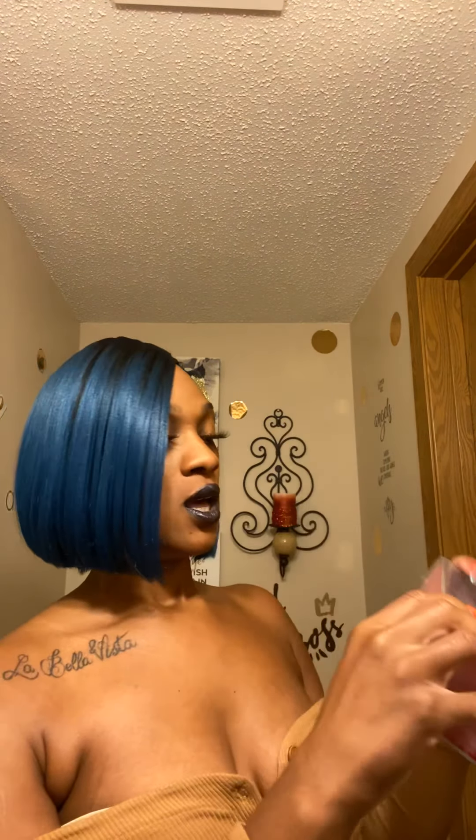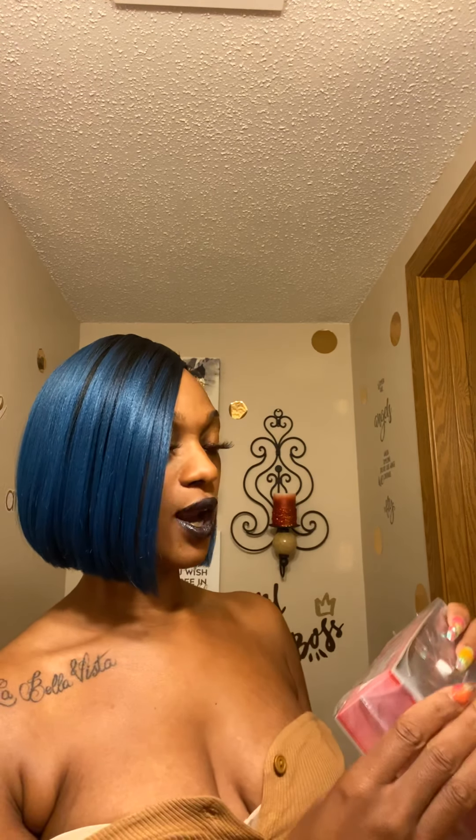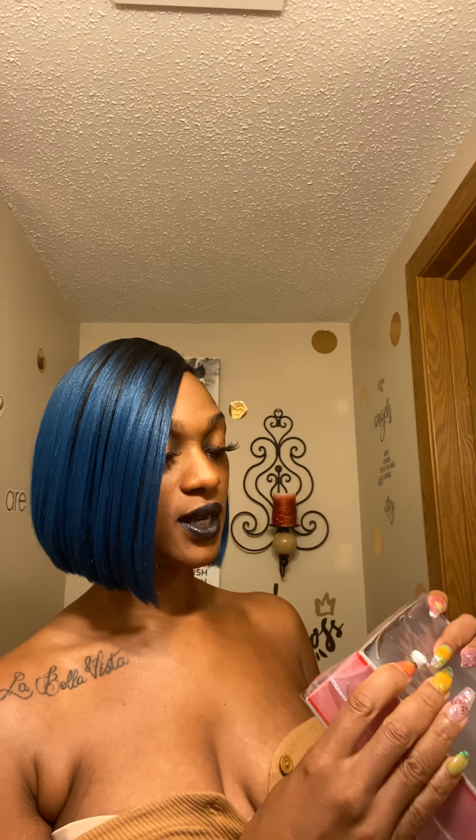Let's get to this wig review because I know y'all want to know what the heck I got on my head! The wig that I have on today is called Vera and it is by Bobby Boss. I have the packaging here — it is MLF 183 Vera. The color that I'm wearing is TT1B/D Teal, and it is this beautiful blue color.